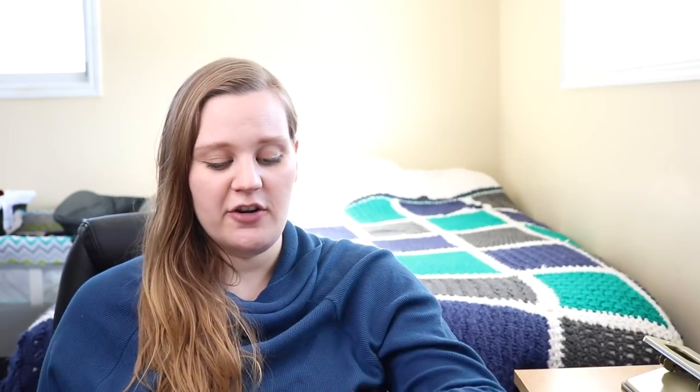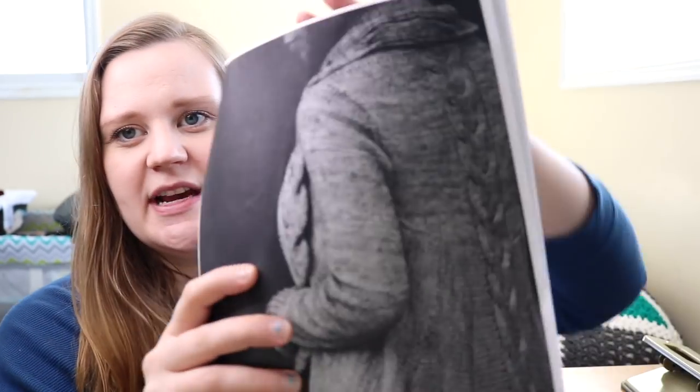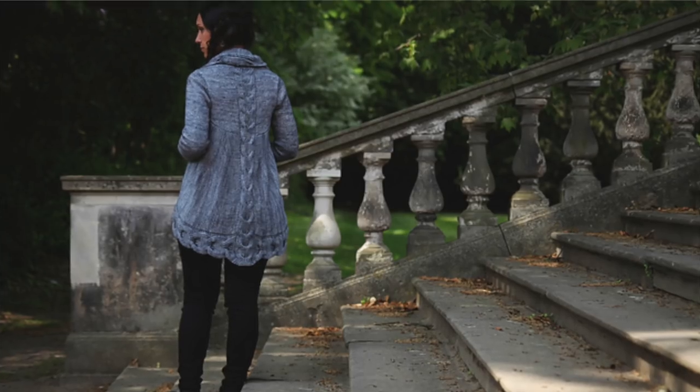So I ended up casting on for another Hohi Locatelli pattern called My Everything. It was released quite a few years ago, but I really liked the look of it. It has this chunky cable that goes all the way down the back, and also goes around the edging from the back to the front and the collar. I'll add a picture in here to give a better idea. It's just another open front cardigan — that's what I'm wearing these days and what I want to make.